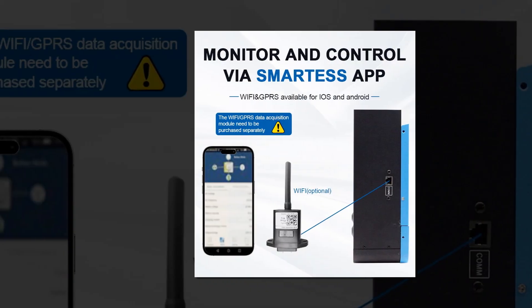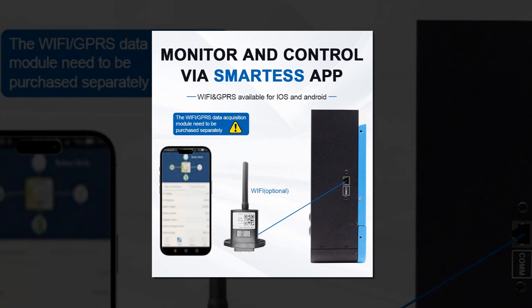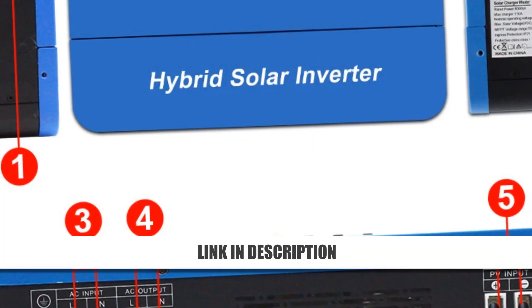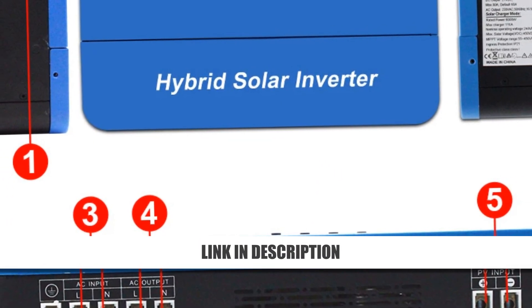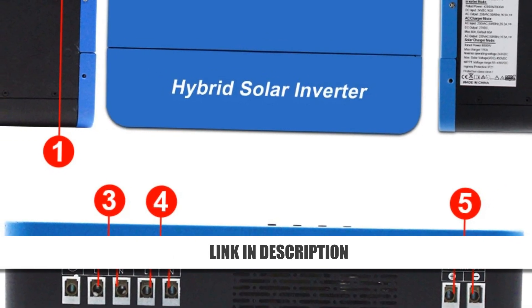With a high PV input voltage range of 55–450 VDC, it supports various solar setups. Compact, reliable, and now 54% off, it's an excellent investment for sustainable energy solutions, combining efficiency with affordability.